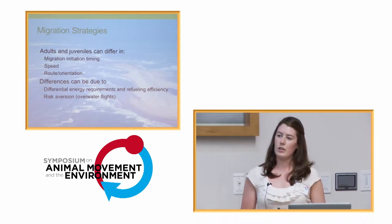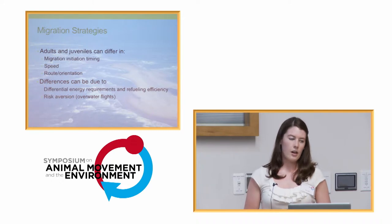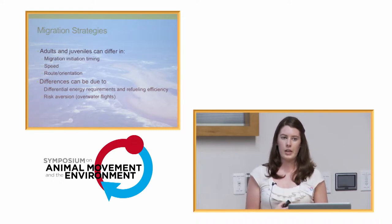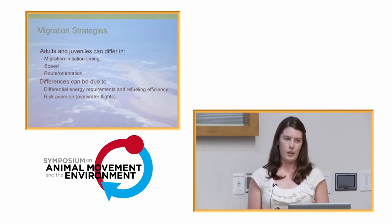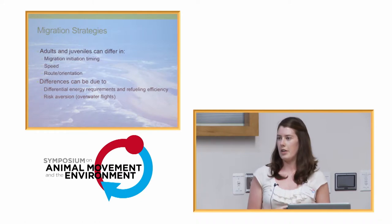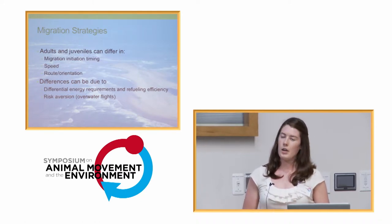A big factor for my species are over-water flights, which are inherently risky for small passerines especially. When an individual encounters a water barrier, they might choose to go around it — a longer overall migration — or they could choose to fly over it if they're stronger or know of alternate routes. This is where differences can come up with age categories.